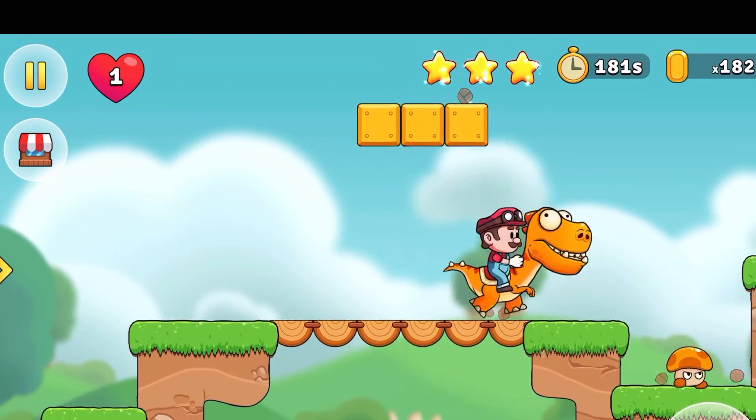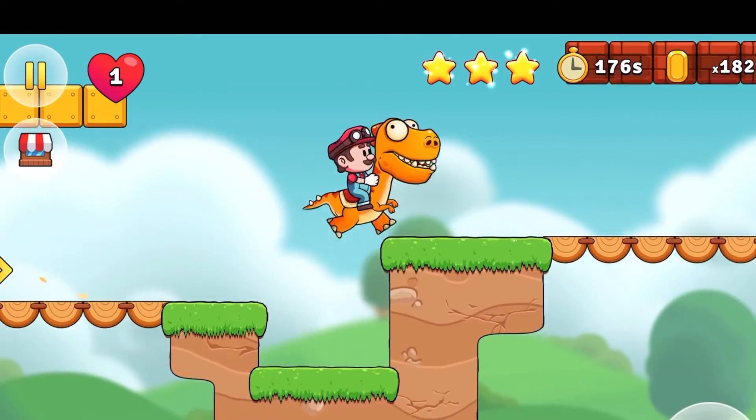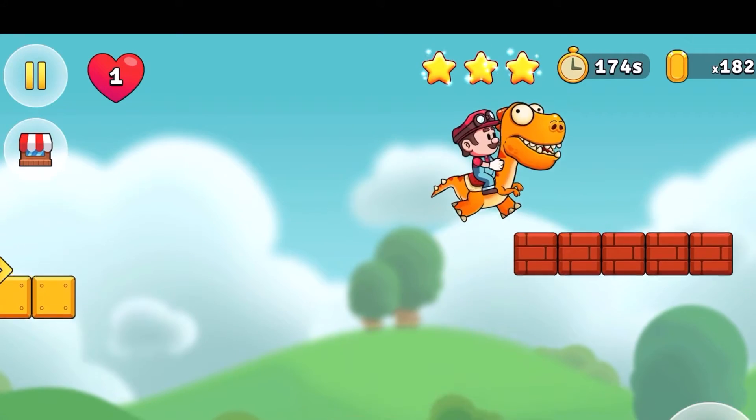I wonder if I can tap this one. Yeah, I got it! Come on with that little orange mushroom. It's just dying. They're so cool.